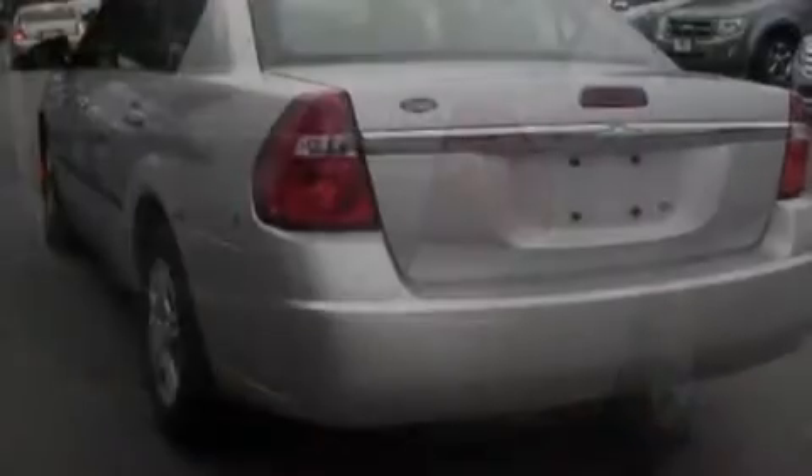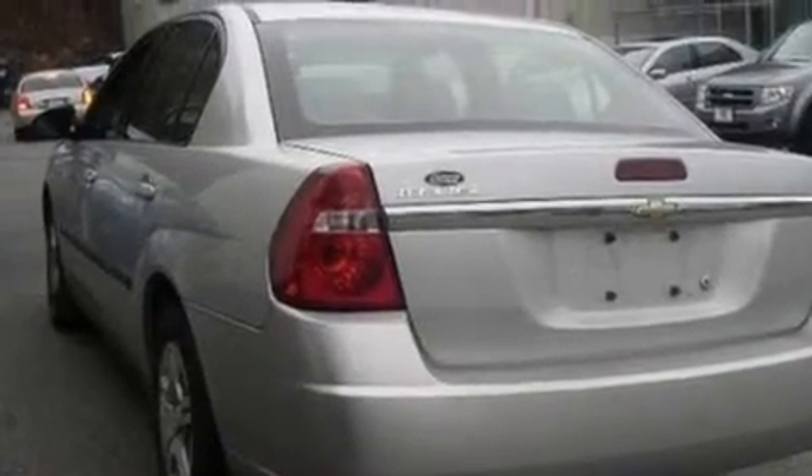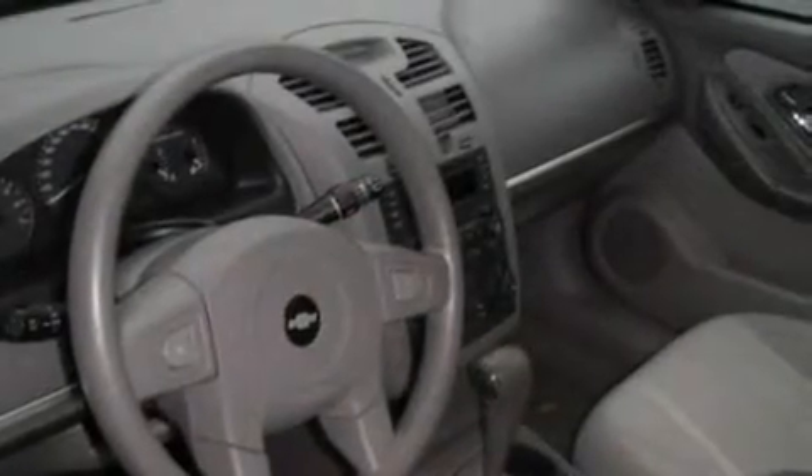Its top features include cruise control, a rear window defroster, an external temperature display, four well-positioned speakers, a multi-link rear suspension, and a four-wheel independent suspension.